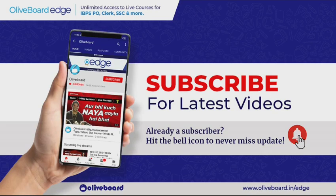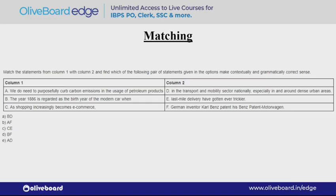Before starting the video, I would request you to subscribe to All Aboard and hit the bell icon so that you never miss any update. So we shall start off with a very important topic — matching — from which you can expect 2 to 3 questions. Basically through matching, they want to test your grammar skills plus your reading skills.